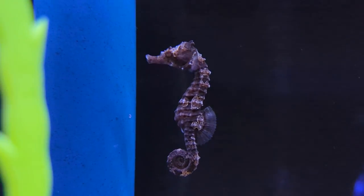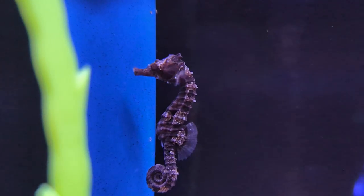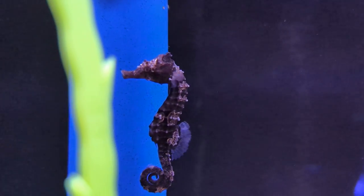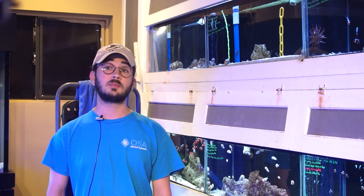One of the interesting things about a seahorse is that in the wild environment, and this counts for most seahorses, they are grazing for almost all day, about 24/7, or at least during the daytime hours. And for this reason, they lost the need for a well-developed gut.